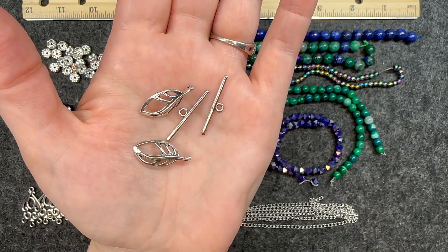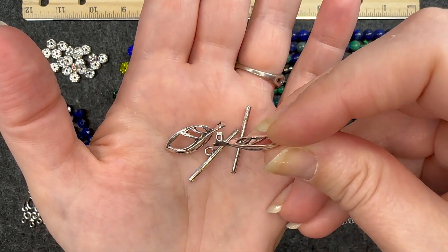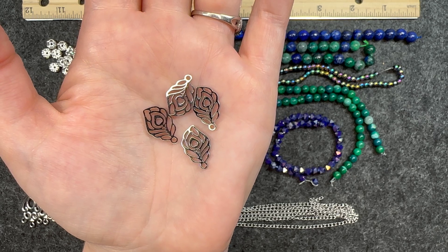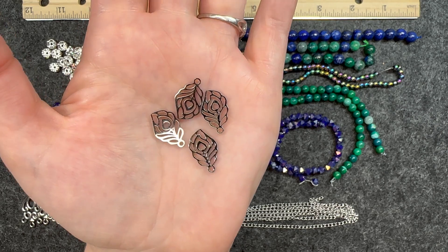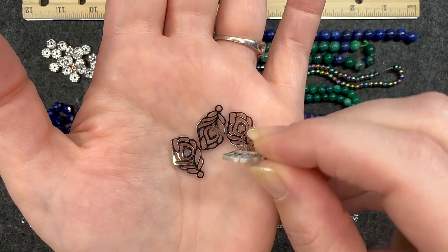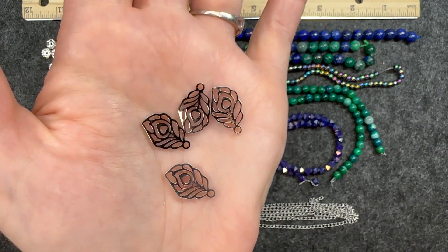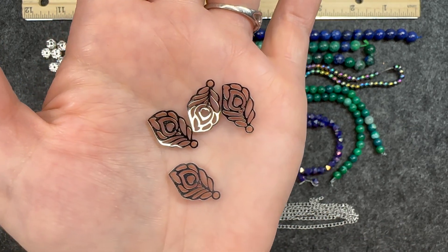Number twelve is two pieces of a feather toggle clasp — you can see that feather loop there. Number thirteen is four pieces of 18 by 11 millimeter stainless steel laser cut feather charms. I think these are wicked cool. They are quite thick, really pretty, and definitely two-sided. I love that little heart in the center — that's really pretty.